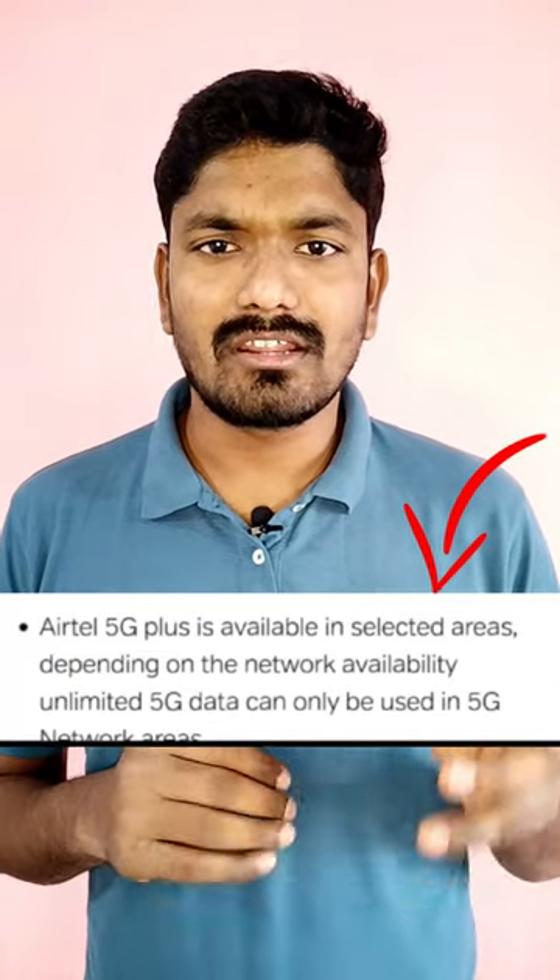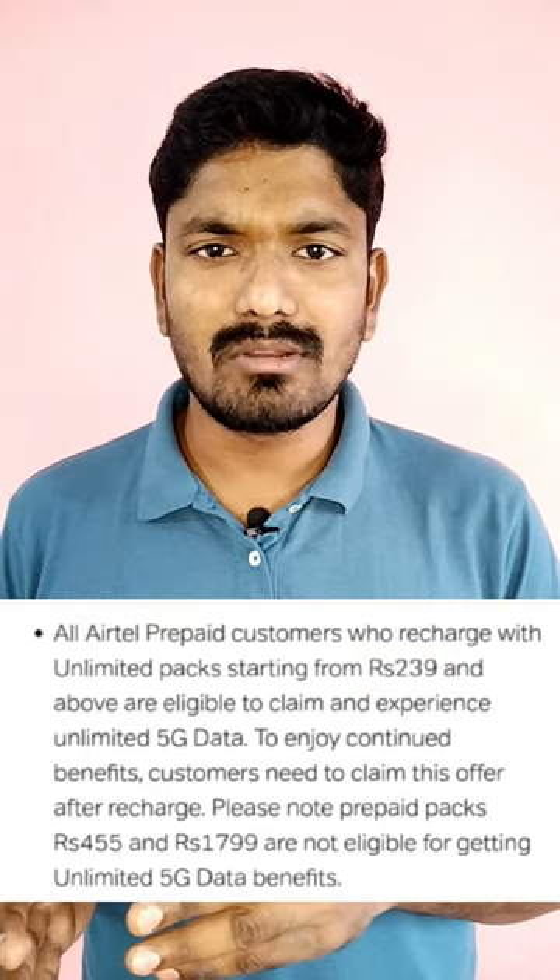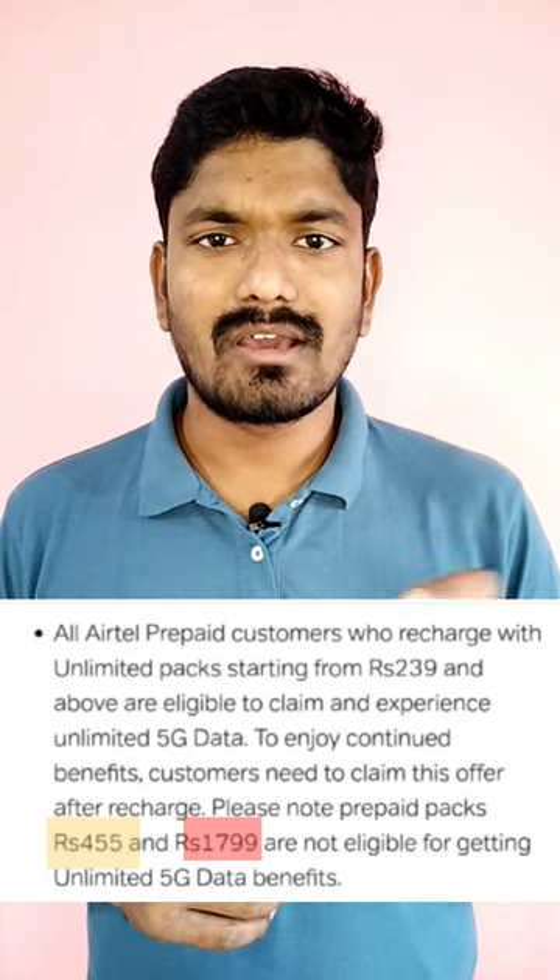If you have unlimited 5G data, you will find your 5G enabled network. Unlimited 5G data is eligible for 299 and EB1. And 455-1799 unlimited plans are eligible.